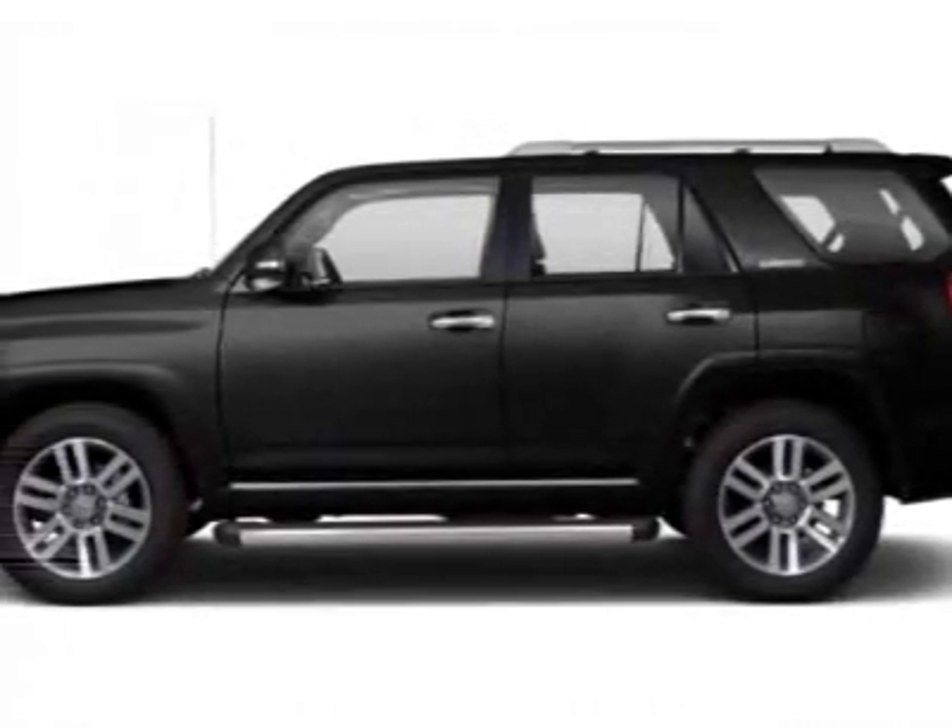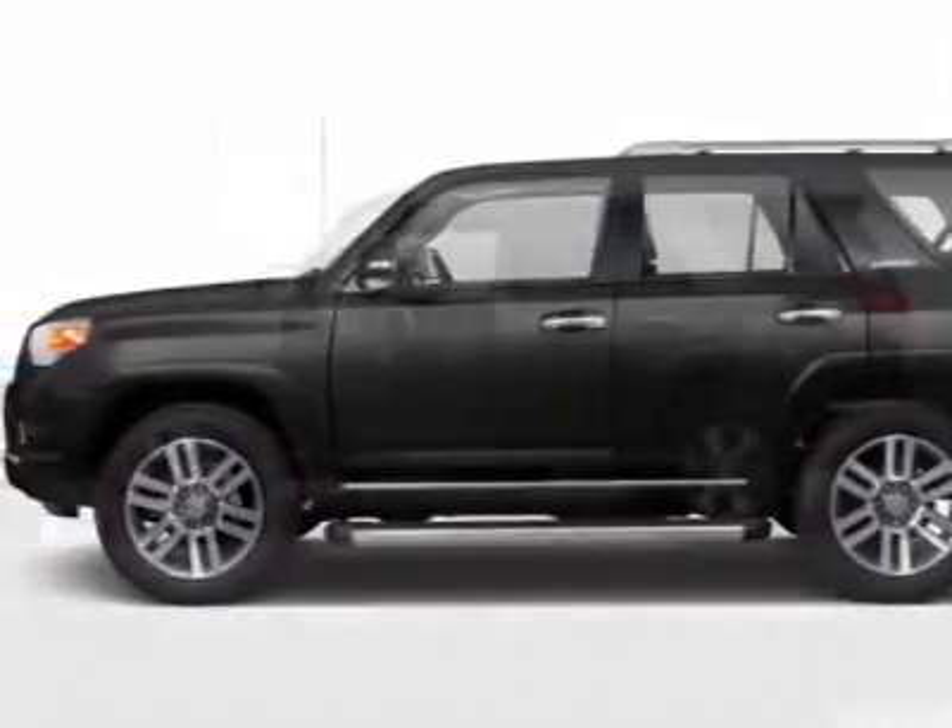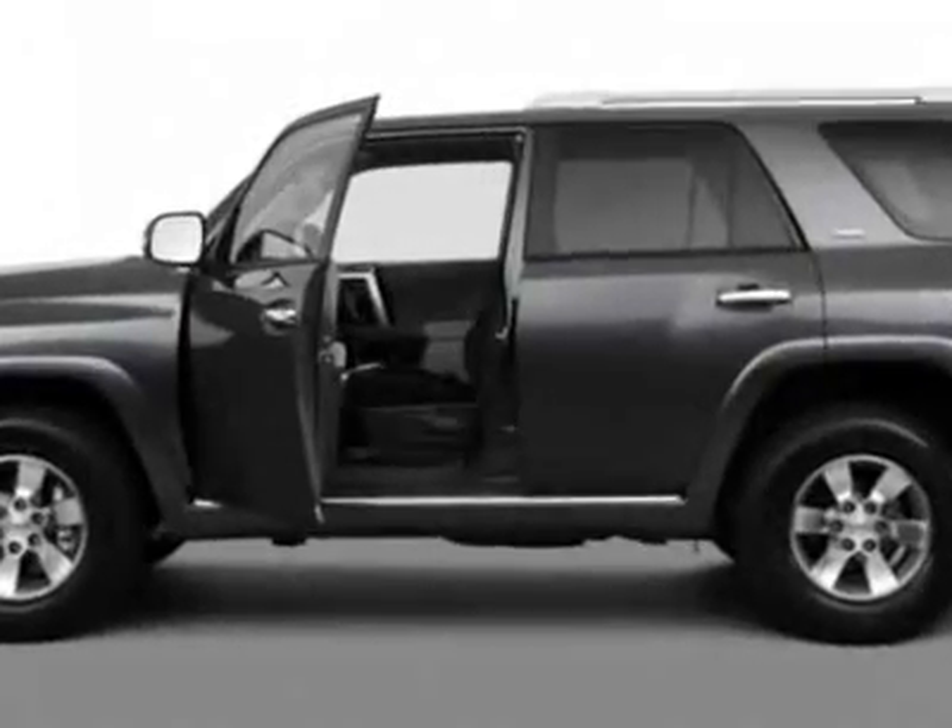Come take a look at this new 2011 Toyota 4Runner. For your protection, this vehicle has a full factory warranty.